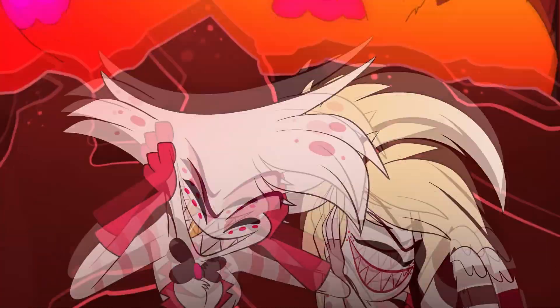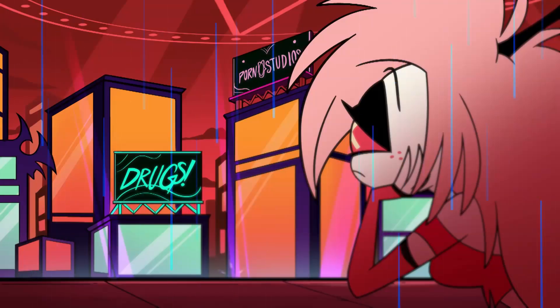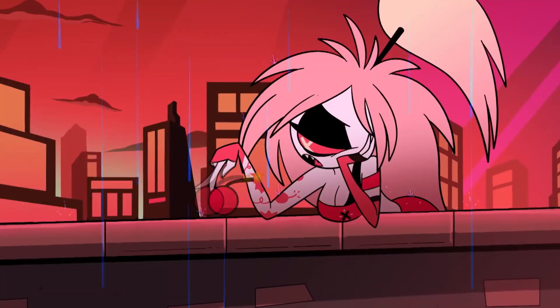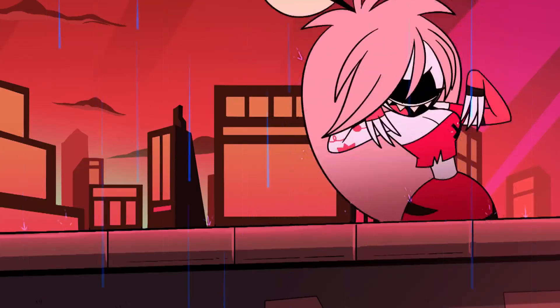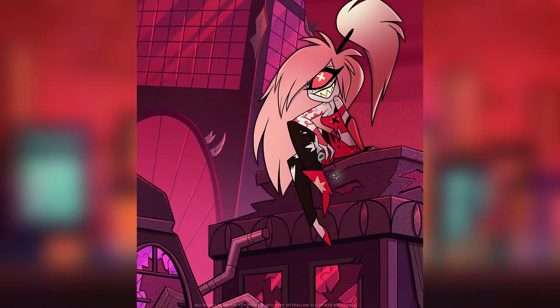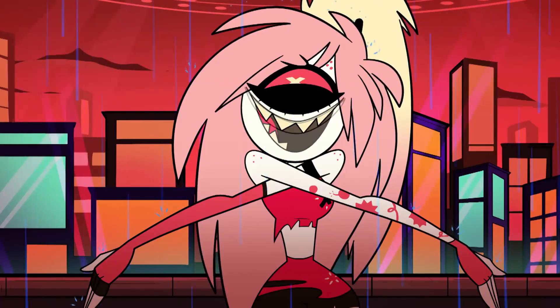From the original Hazbin Hotel trailer to the pilot, Cherry Bomb's leggings changed. Cherry also appeared in the Addict music video where her design got an update as well. This new redesign is definitely my favourite iteration of her because I'm glad not many things were removed or changed. The backdrop of her image is also awesome — she's in some destroyed buildings and it reminds me of the animated movie 9, if any of you ever watched that one.